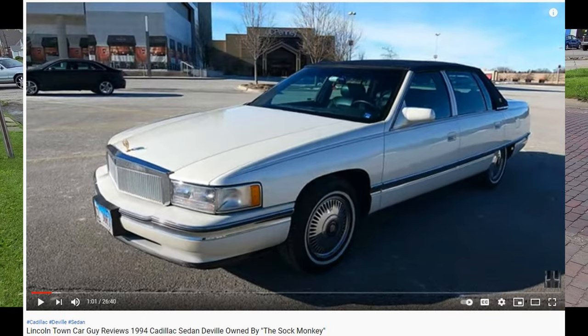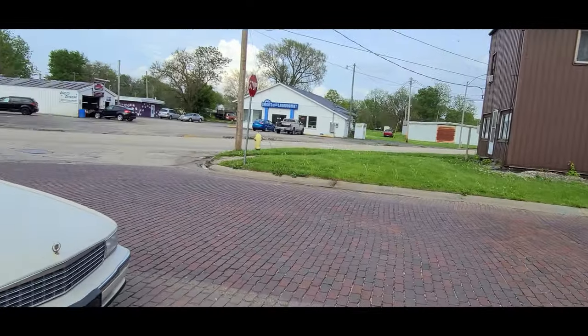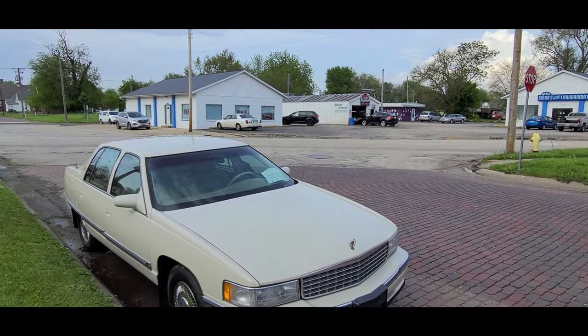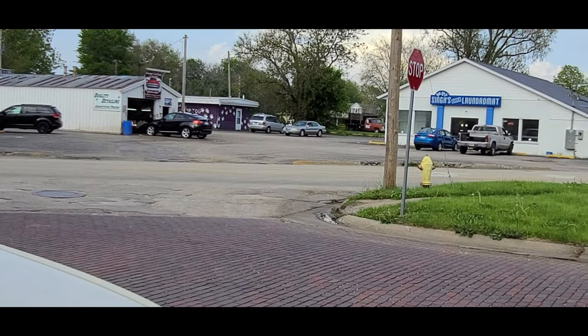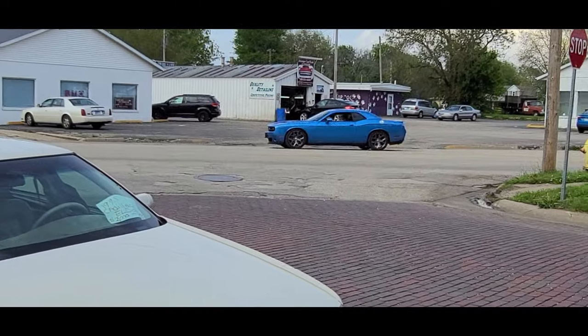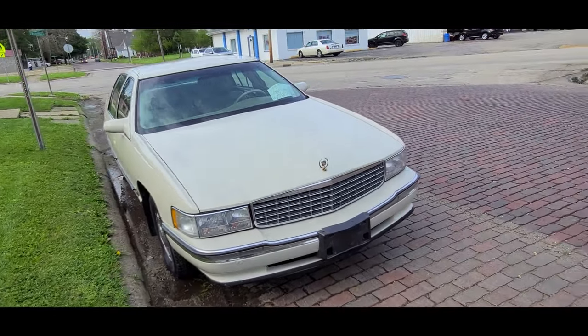I'm getting lucky — I came to this corner and look: you got a DeVille there, there is a Lincoln Continental over there, and then I saw this thing, so I wanted to film.